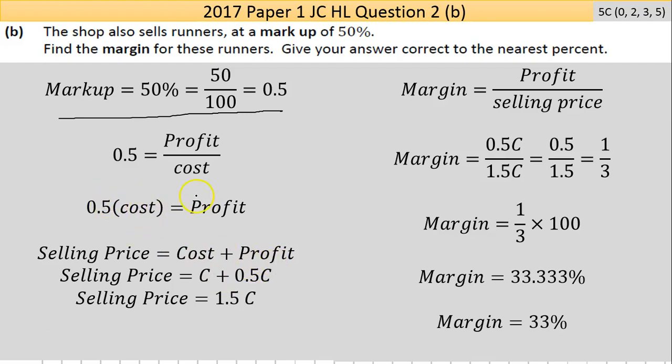Let's call the cost c. The profit is 0.5 times c, as we've established. So the selling price is 1.5 times c — you now have two expressions in terms of c. We're trying to figure out what the margin is. The margin is profit over selling price. This is a tricky question, so even if you were stuck and just wrote that formula down with something in it, you'd get a low partial mark.